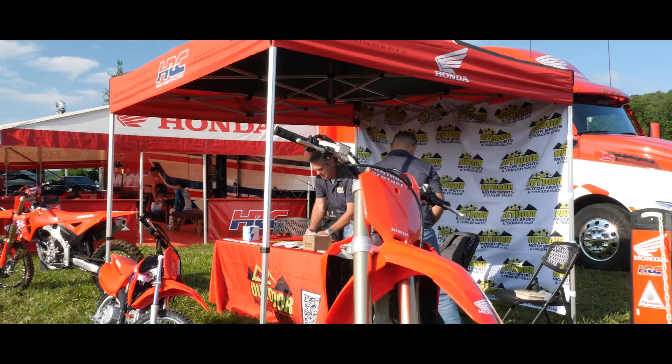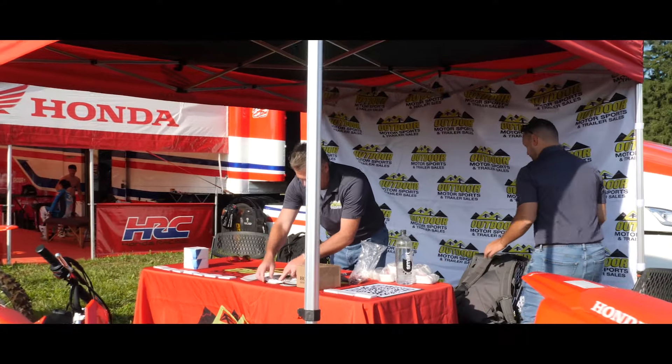By the time we were set up back with Honda HRC — tent up, bikes out, all our cards out — people were already lining up pretty quickly.